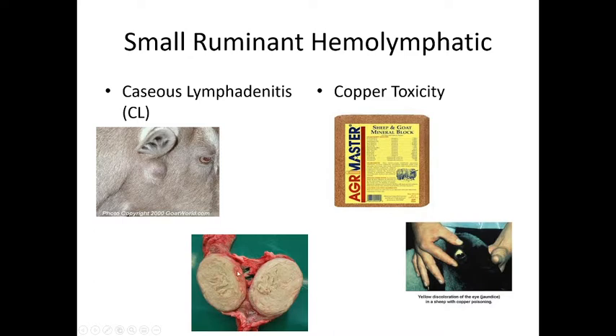Caseous lymphadenitis is more common in goats than sheep. 'Caseous' refers to a cottage cheese-like substance or pus in the lymph nodes — a hard, firm swelling of immune and white cells within the lymph nodes. It's a reportable disease and those animals need to be kept away from healthy animals. Copper toxicity: sheep are very sensitive to low doses of copper. You must use a sheep-specific mineral block that does not contain copper. If you need to supplement goats with copper, give them a copper bolus — a capsule — or a mineral block, but if sheep and goats are together, the block must not contain copper.